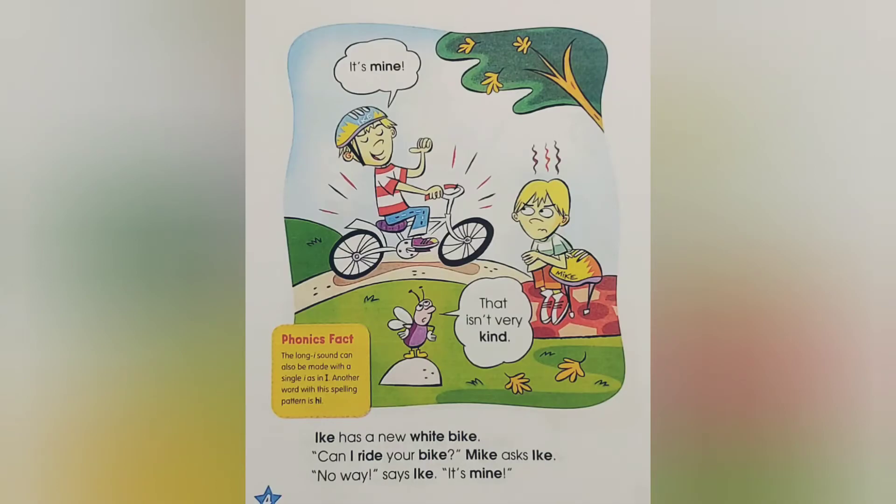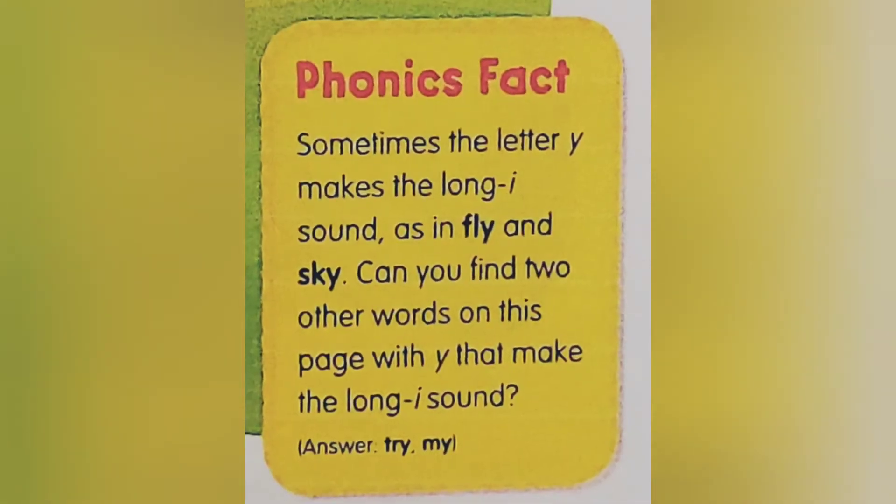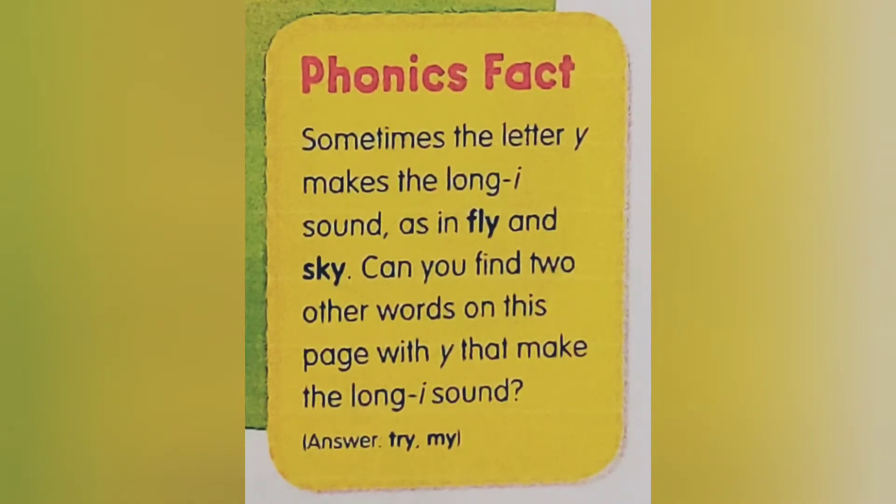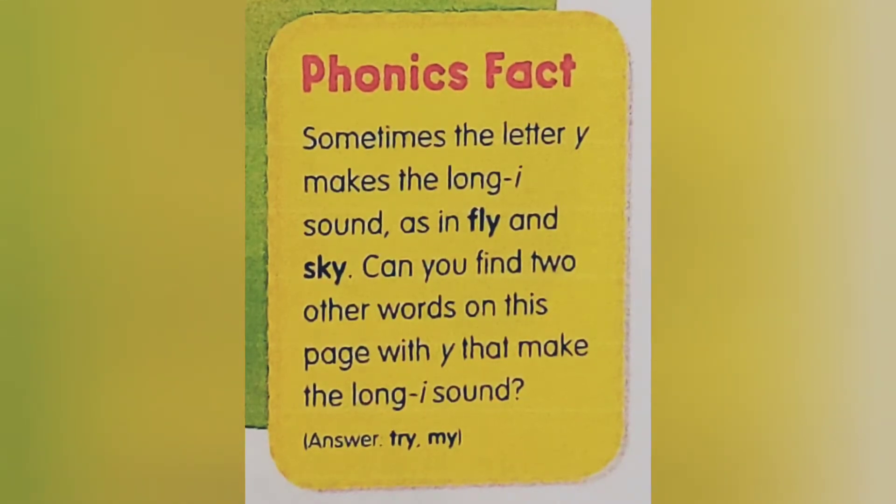That isn't very kind. Phonics Fact: Sometimes the letter Y makes the long I sound, as in fly and sky. Can you find two other words on this page with Y that make the long I sound?